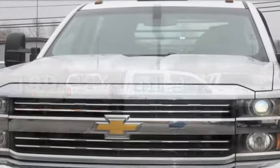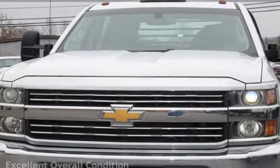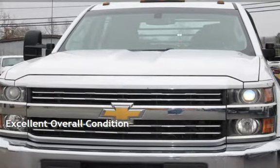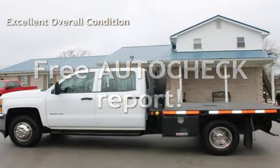This Chevrolet has less than 200,000 miles on the odometer. This vehicle is in excellent overall condition. Ask to see the free auto-check vehicle history report.